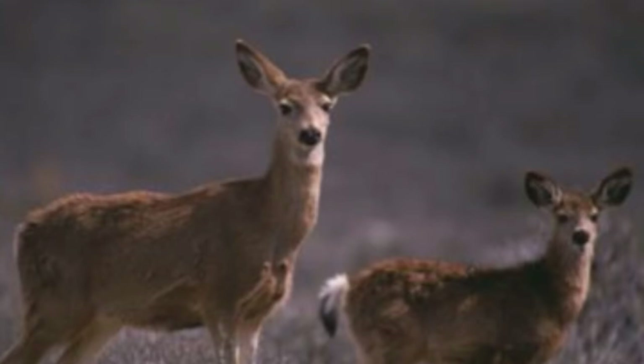Their moving ears can pick up any sound that may pose a danger. If startled, these deer run with a high bounce.